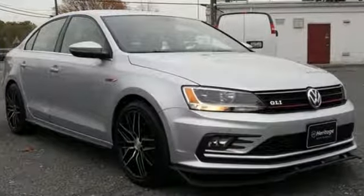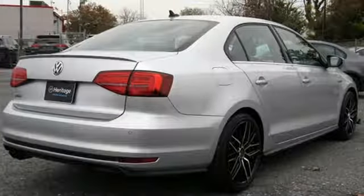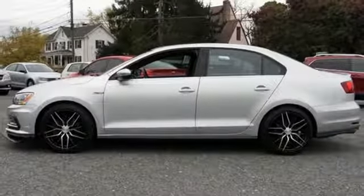It comes with the features you need and, better yet, want. Bluetooth wireless audio streaming, power heated mirrors, Climatronic dual-zone climate control, front and rear parking sensors, Kessy key, front heated sports seats.